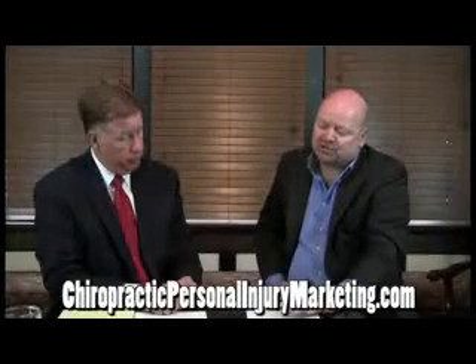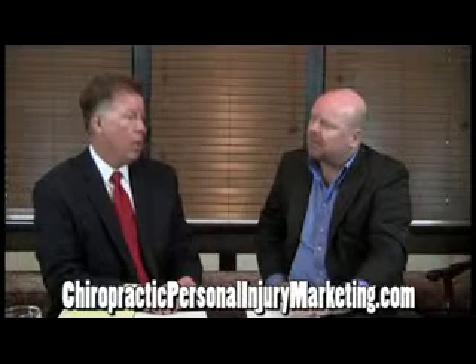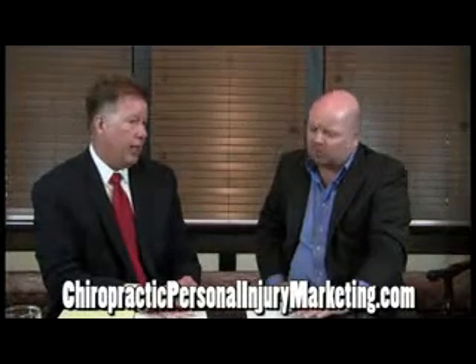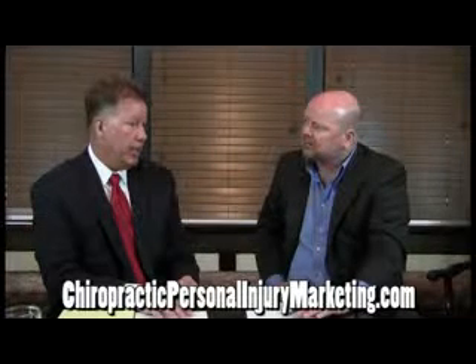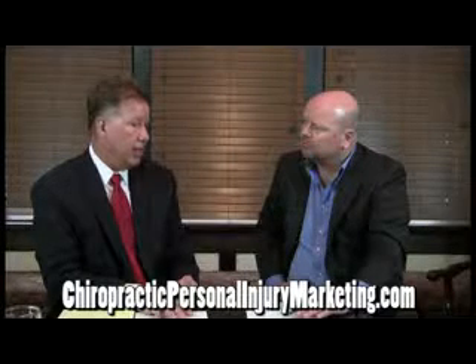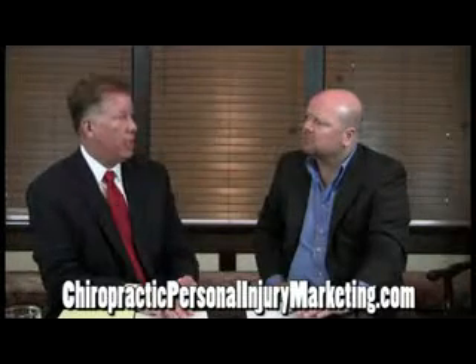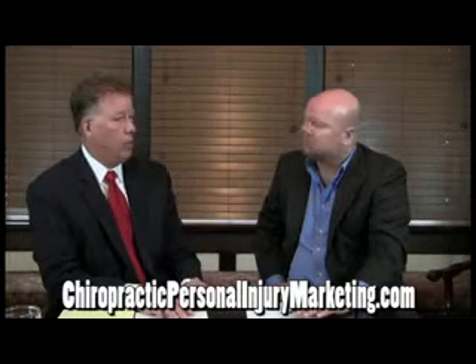Anything else in regards to note-taking and documentation? Just one more thing: insurance companies have been denying doctors' orders or payments on diagnostic studies, and they'll question the medical necessity of maybe the MRI or of the NCVs.